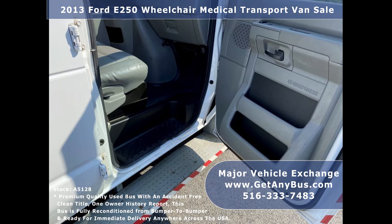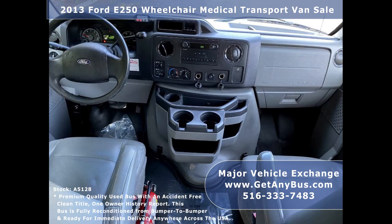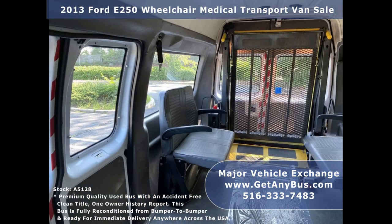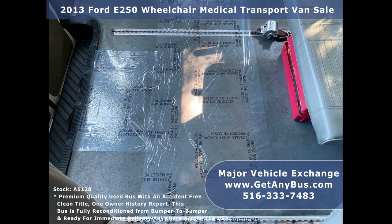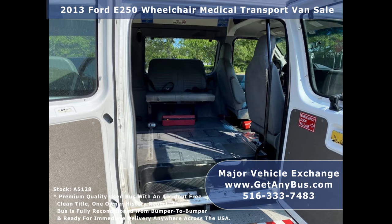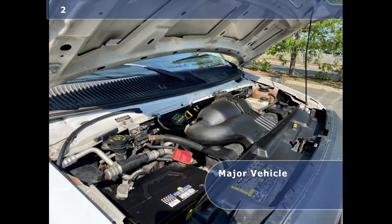Test drives and inspections are welcome. Its 5-speed automatic transmission with overdrive shifts smoothly without hesitation and its drivetrain feels like new. It is perfect for non-emergency medical transport, family use, senior day care, tours, charters, ambulance service, shuttle service, church, adults, school, or conversion. It has a reliable and fuel efficient 4.6L V8 Triton gas engine which starts easily and runs smoothly.